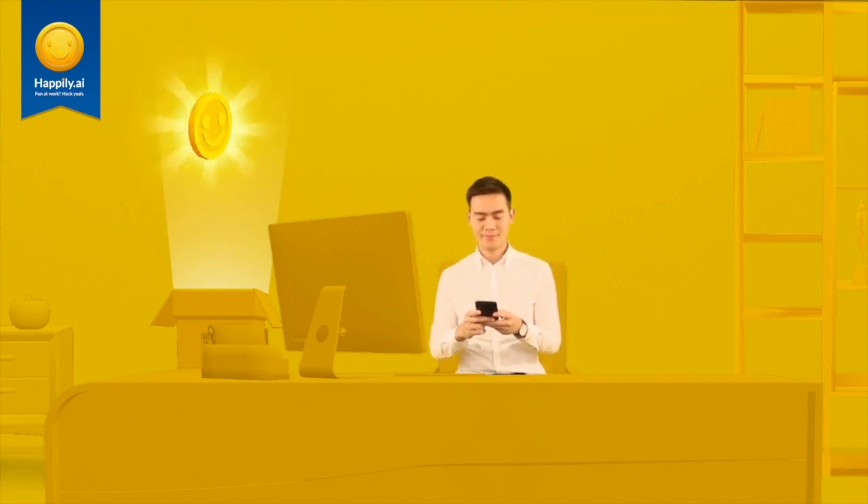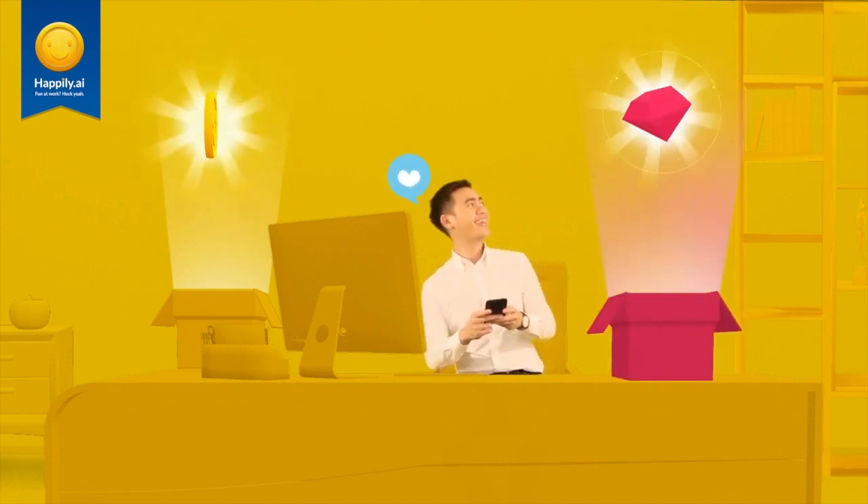Plus, if you are one of the top performers this past month, you may receive a gem box from your manager too. Yay!